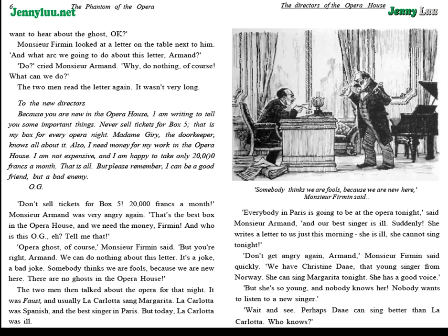"To the new directors. Because you are new in the opera house, I am writing to tell you some important things. Never sell tickets for box five. That is my box for every opera night. Madame Giry, the doorkeeper, knows all about it. Also, I need money for my work in the opera house. I am not expensive, and I am happy to take only twenty thousand francs a month. That is all. But please remember, I can be a good friend, but a bad enemy."